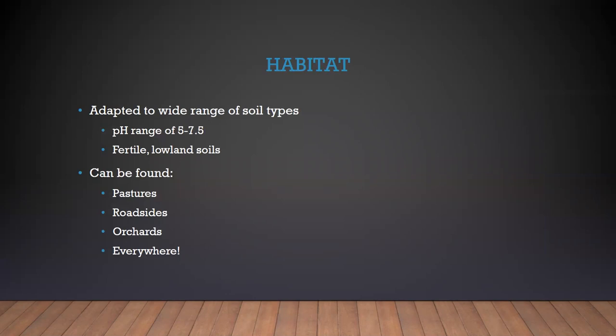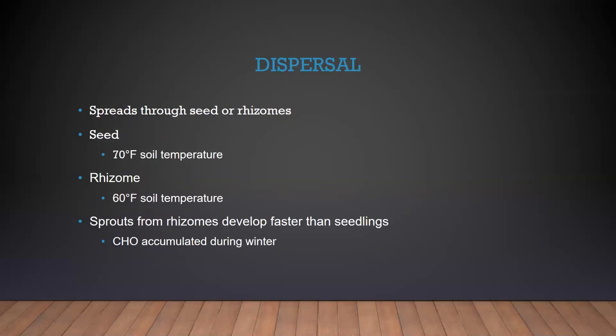As for habitat — where is it growing? It is adapted to a wide range of soil types, anywhere from pH 5 to 7.5. One paper said that it prefers fertile lowland soils, but it can grow just about anywhere. Where can it be found? Pastures, roadsides, orchards — just everywhere. It does not discriminate.